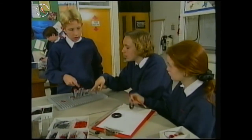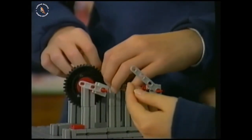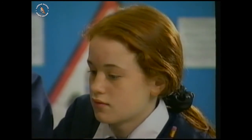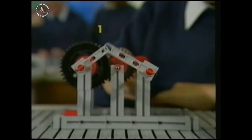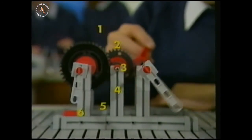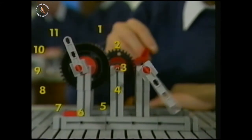You have to make it into 12, because four times three is 12. This group reckons they've cracked it, but will it work in a test? One, two, three, four, five, six, seven, eight, nine, ten, eleven, twelve.